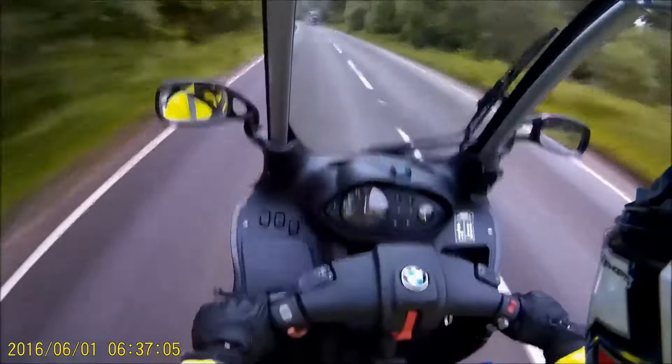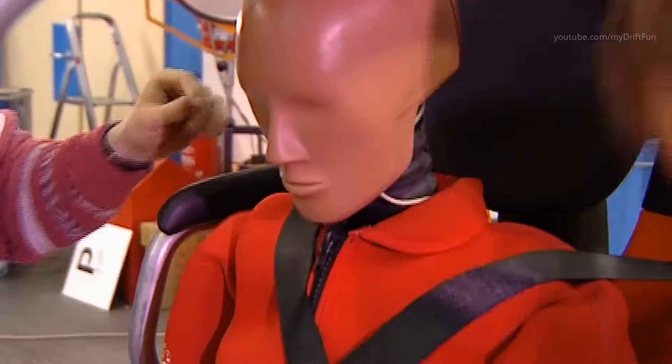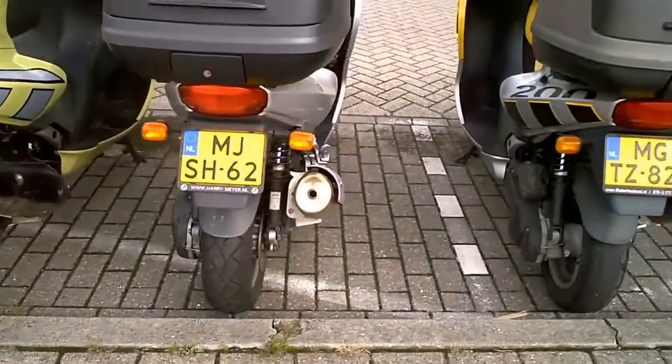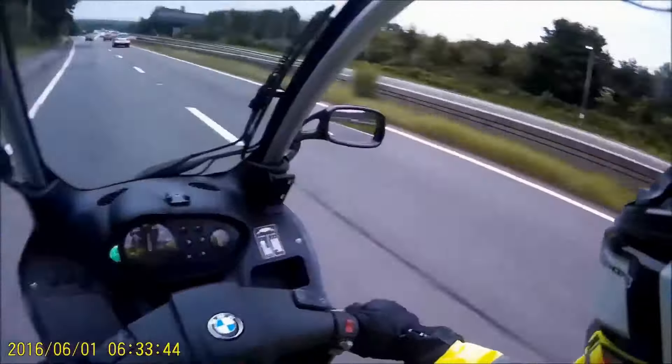Overall, the BMW C1200 is a perfect blend of form and function, making it a standout choice for riders who appreciate both style and practicality in their motorcycles. Whether you're cruising around town or hitting the open road, the BMW C1200 is sure to make a statement wherever you go.